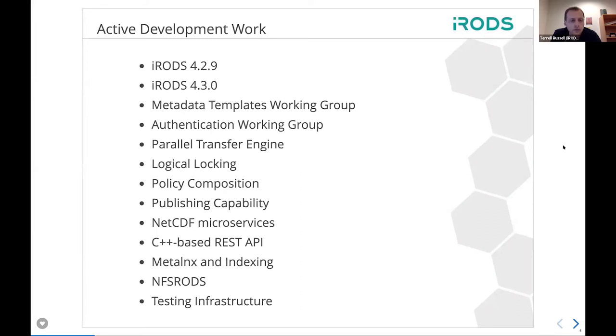As Jason mentioned, we have two working groups that are actively meeting every month. We've got one for metadata templates, where we've been working through how to define and then use descriptions of how metadata should work in a system and how to apply it cleanly. Then there's an authentication working group — we've recently got work around making a more flexible mechanism for authentication in the front door of iRODS.